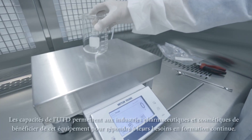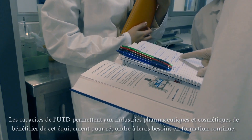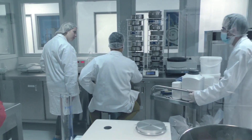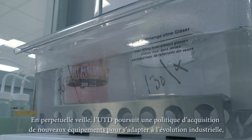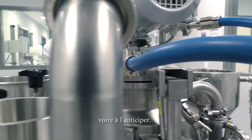The capacities of the TDU allow the pharmaceutical and cosmetic industries to benefit from this equipment to meet their continuous training needs. The TDU is constantly in pursuit of new equipment to adapt to industrial changes it perpetually monitors, and even to anticipate them.